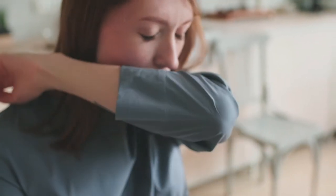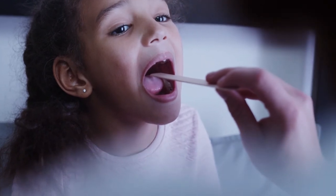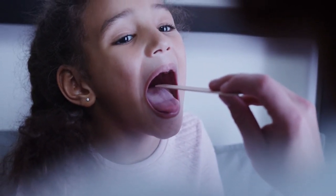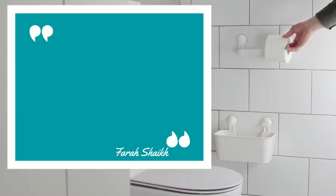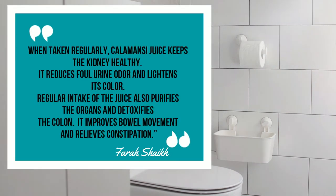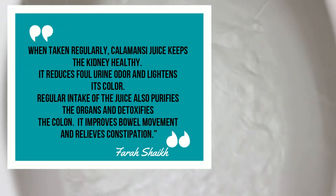They can help boost immune systems, balance cholesterol levels, and may help in soothing your throat and respiratory pain. Author Farah Shaikh wrote in a 2019 article for the website Food for Better Health: when taken regularly, calamansi juice keeps the kidney healthy. It reduces foul urine odor and lightens its color. Regular intake of the juice also purifies the organs and detoxifies the colon. It improves bowel movement and relieves constipation. Well, that sounds amazing.